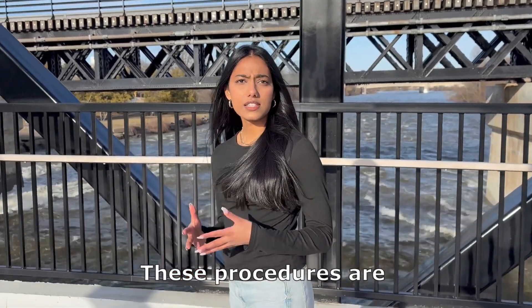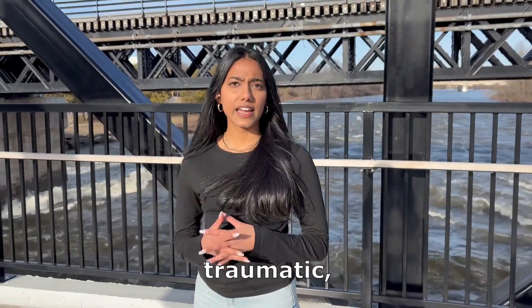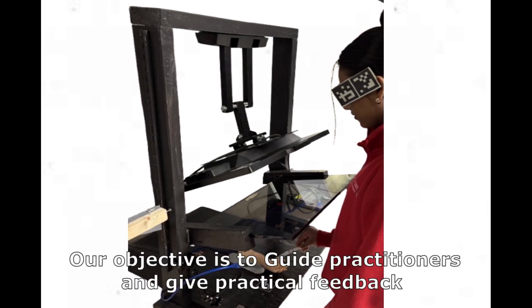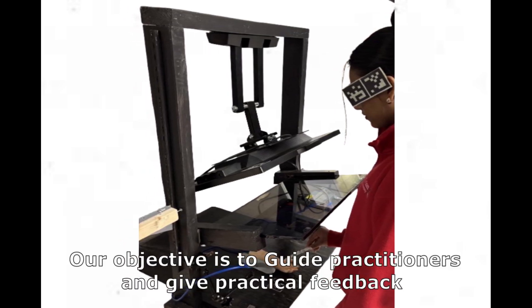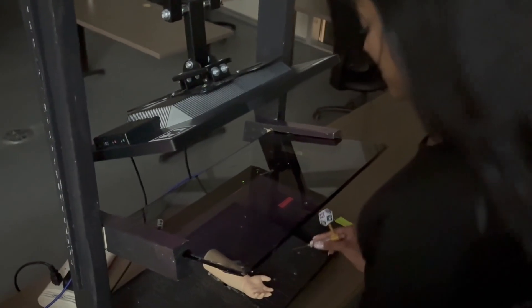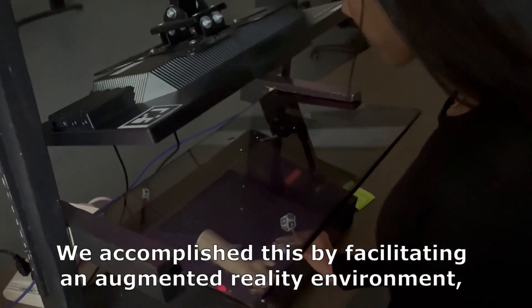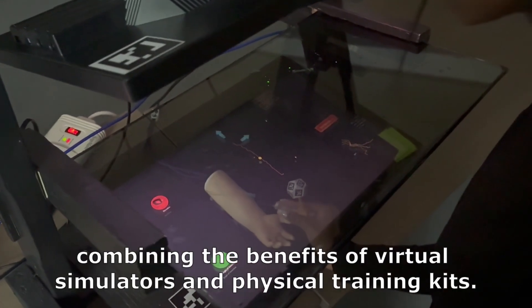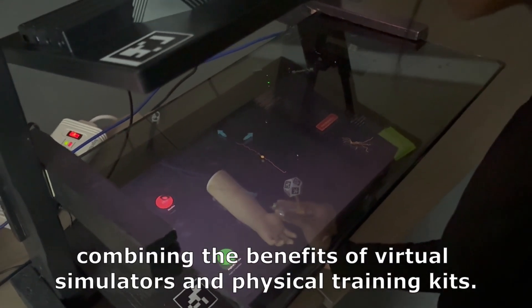These procedures are costly, traumatic, and can delay life-saving treatment. That's why training matters. Our objective is to guide practitioners and give practical feedback such that they can perfect their techniques and gain confidence during the procedure. We accomplished this by facilitating an augmented reality environment, combining the benefits of virtual simulators and physical training kits.